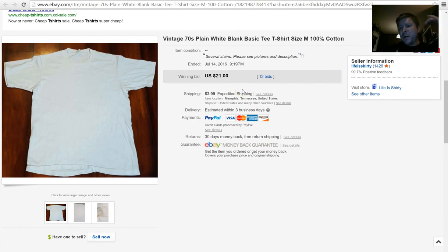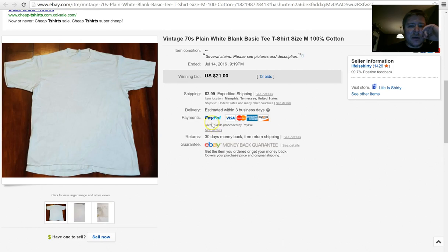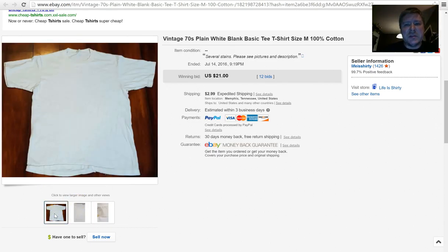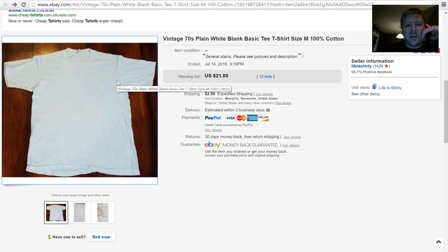In my last sales video I showed you a plain white blank t-shirt from the 70s that was on auction with a couple bids. It sold, was paid for, and shipped out — it had 12 bids, winning bid was $21 plus $2.99 shipping. It's got a tag very clearly from the 70s, even has green stains on it, and it still sold great. If you feel something's older and it's a dollar, bring it home, do your research — you might be surprised.